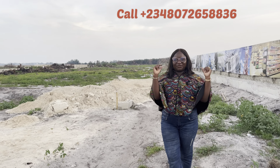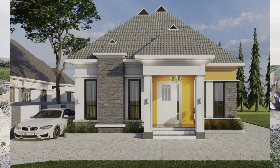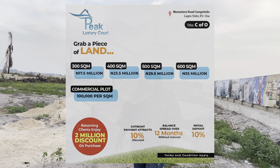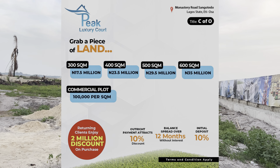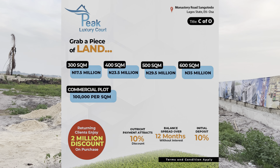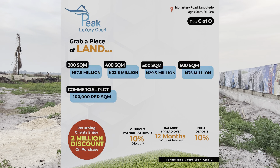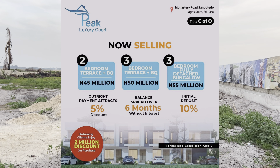For landed property, initial deposit is 10%. For buildings too, initial deposit is 10%. Our bungalow is 55 million Naira. Two-bedroom terrace duplex with a BQ is 45 million Naira. Three-bedroom with a BQ is 50 million Naira. For landed property: 300 sqm is 17.5M, 400 sqm is 23.5M, 500 sqm is 29.5M, and 600 sqm is 35 million Naira. For landed property, 0 to 12 months is interest-free. For buildings, 0 to 6 months is interest-free. You can spread payment for up to 2 years.